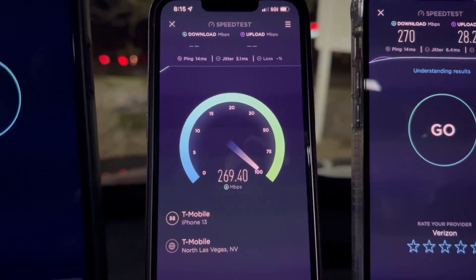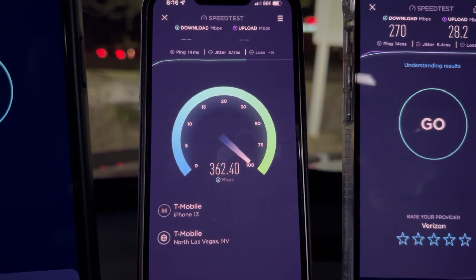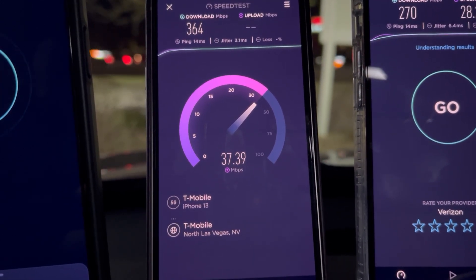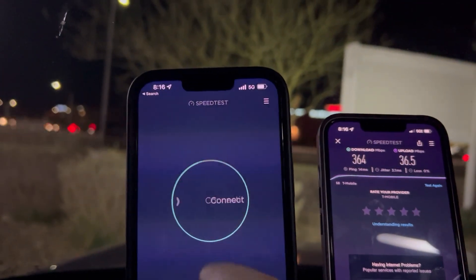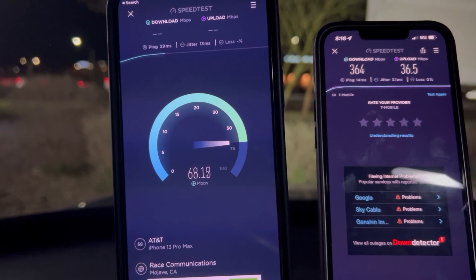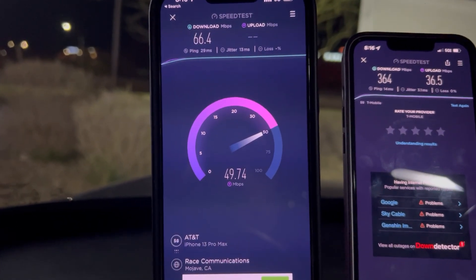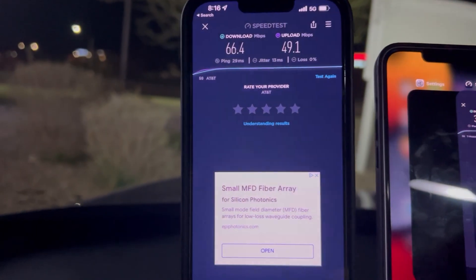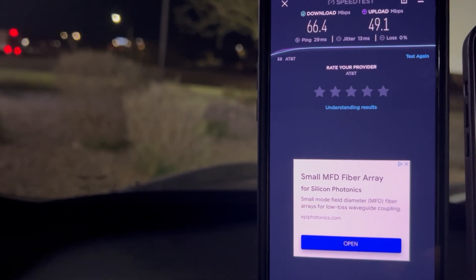Let's go to T-Mobile Ultra Capacity — 14 ping, 3.1 jitter. We are looking at 364 down and 36.5 on the upload. All right, AT&T on low band 5G — 29 ping, 13 jitter. AT&T 66.4 on the down and 49.1 on the upload — not looking bad at all.